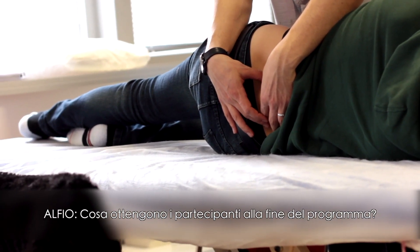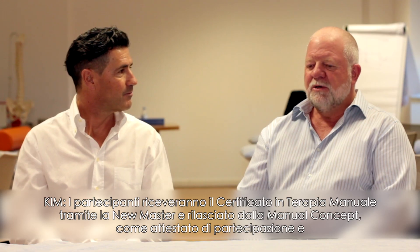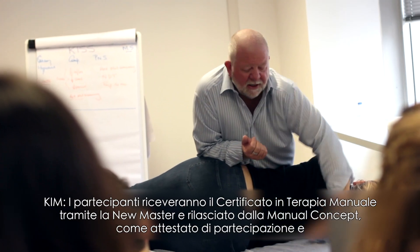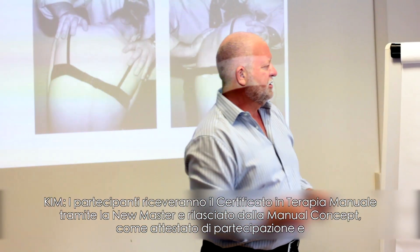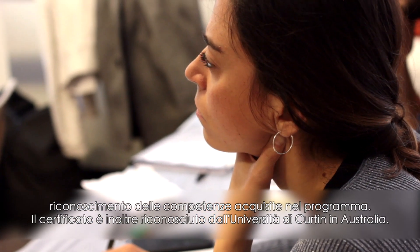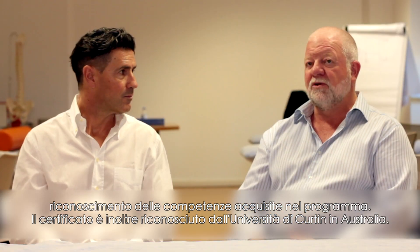I would like to know: at the end of this four-week program, what do the participants get from COMPT? Well, Manual Concepts runs the Certificate in Orthopaedic Manual Therapy course here in Italy through Newmaster. Manual Concepts will issue the course participants with a certificate at the completion of the course in recognition of their competency and participation in the program. The certification is also recognized by Curtin University in Australia.